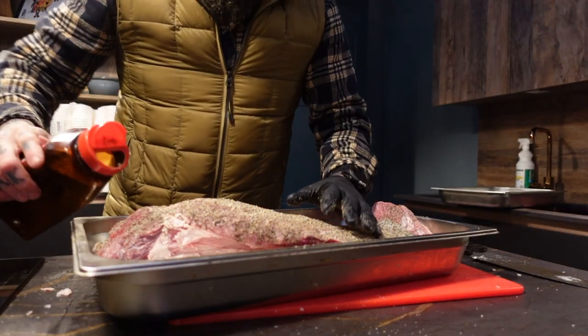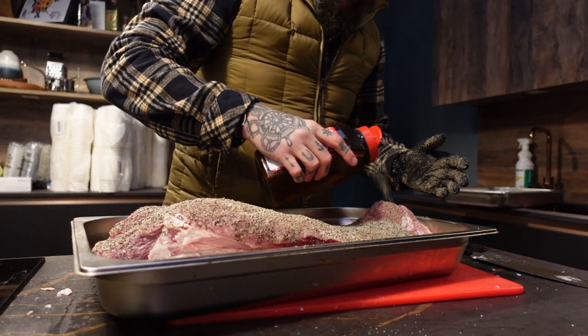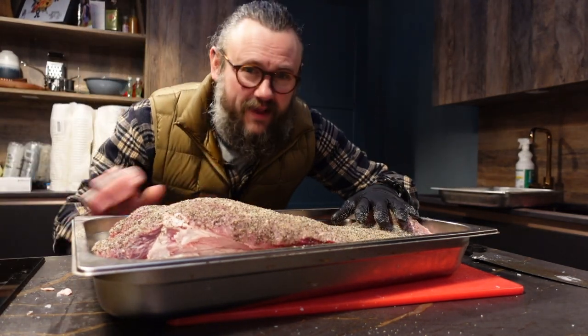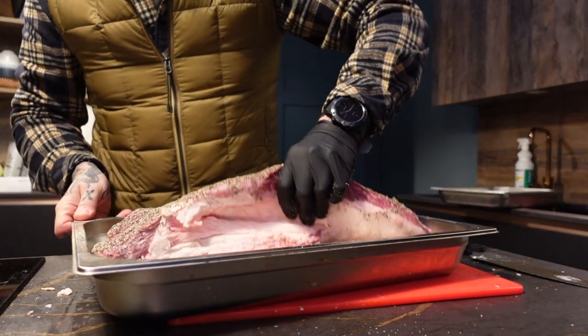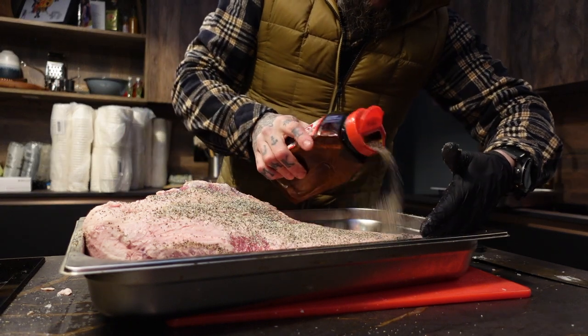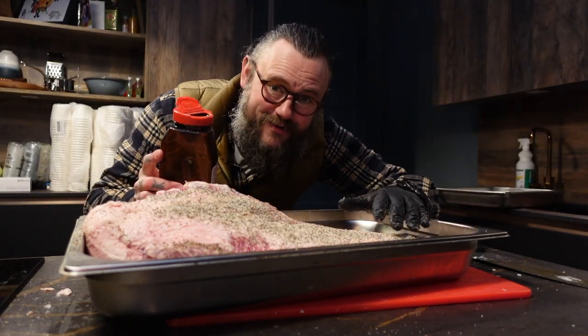We like to keep it nice and simple with the rub — for the briskets we just use 50/50 salt and pepper, that's all, nothing else. Just going to rub that in, get it all in nicely on both sides, and then we've got five more to go.